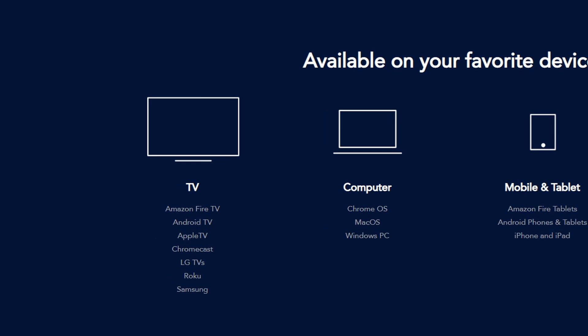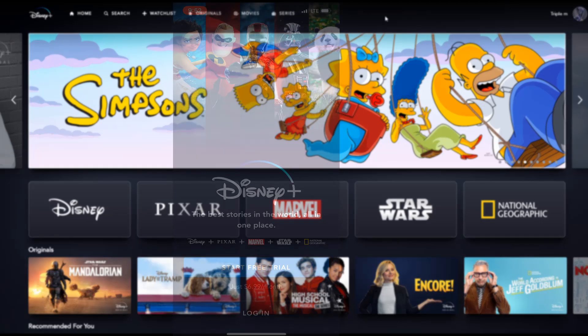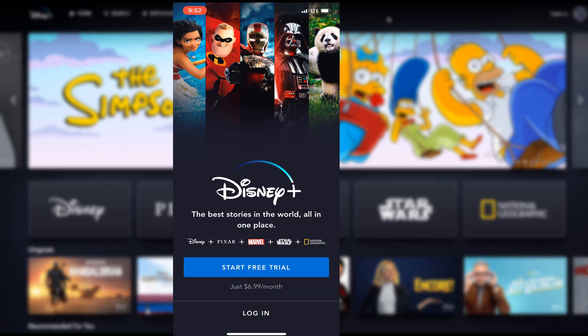For compatibility, supported TVs include Amazon Fire TV, Android TV, Apple TV, Chromecast, LG TVs, Roku, and Samsung TVs. On your computer you can watch it on Chrome OS, Mac OS, and Windows PC. For tablets, it supports Amazon Fire tablets, Amazon phones, iPhones, and iPads. You can also watch it on PS4 and Xbox One.